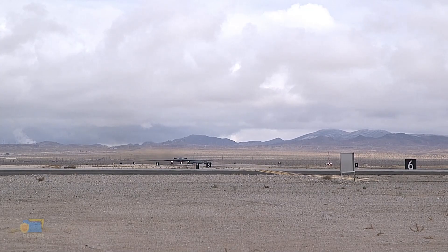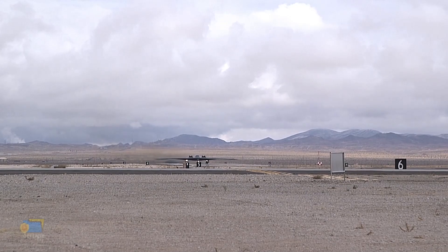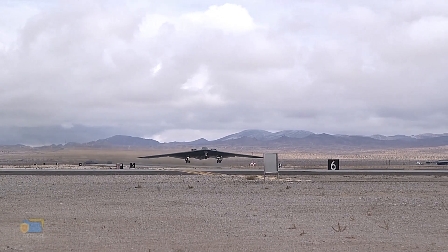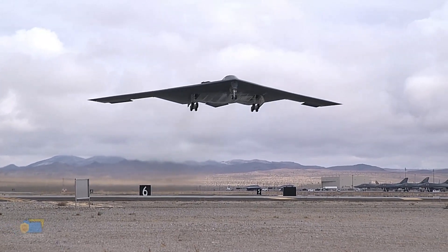The B-2 is a highly advanced aircraft that incorporates a range of cutting-edge technologies. These include advanced radar-absorbing materials, sophisticated avionics and computer systems, and a unique propulsion system that allows it to fly at supersonic speeds without the use of afterburners.